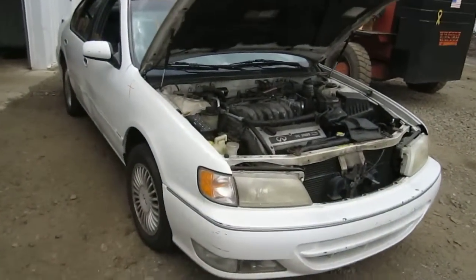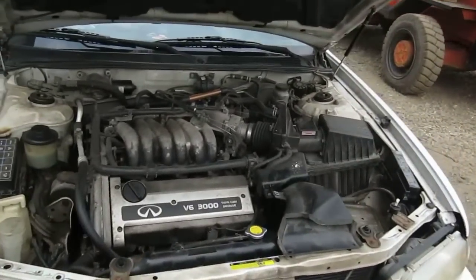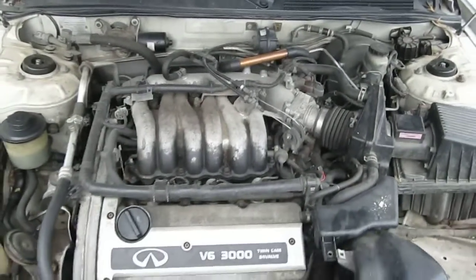Hello and welcome to Tom's Foreign Auto Parts video portion of our inventory. Here we have a 1995 Infiniti I30.